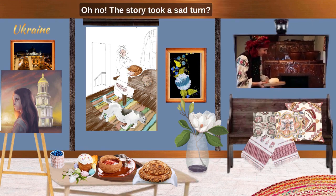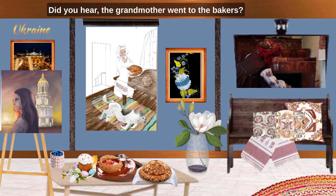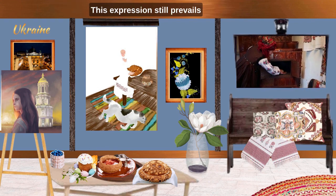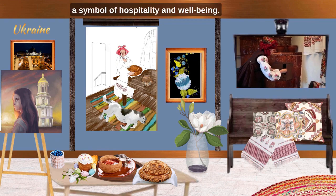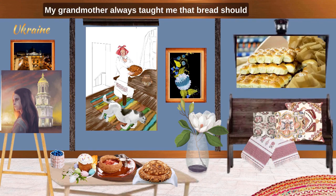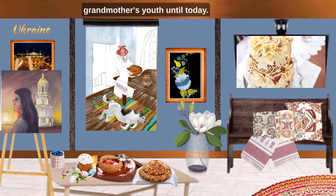Oh no, the story took a sad turn. Don't fret too much, just remember that the dog is naughty. Bread for all heads — this is what Ukrainian families have said since ancient times. This expression still prevails in traditional Ukrainian families. In Ukraine, bread has long been a symbol of hospitality and well-being. For many centuries, the Ukrainian people treated it as something sacred. My grandmother always taught me that bread should be respected and it has a soul. Often in Ukrainian families, guests are greeted with bread and salt.